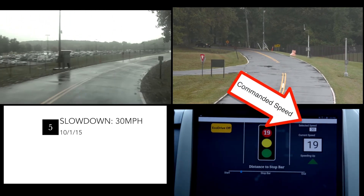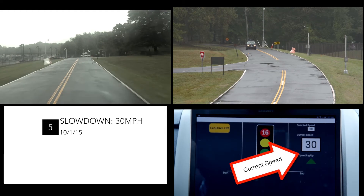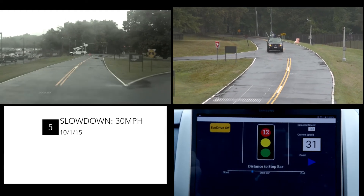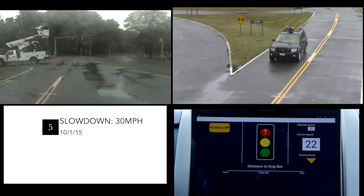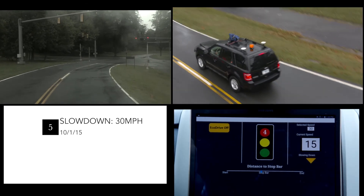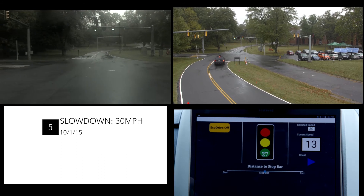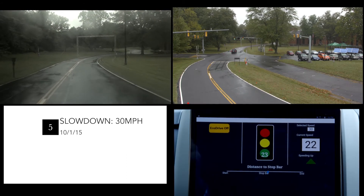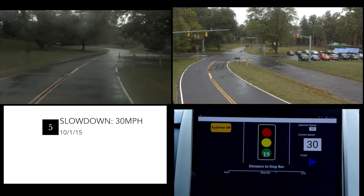The vehicle will accelerate to the commanded speed of 30 miles per hour as it approaches the intersection. Once that speed has been met and the vehicle is within communicating range of the intersection, the application calculates the trajectory at which the vehicle will need to travel to avoid stopping at the red light. Due to the signal timing, distance, and speed in this case, a smooth deceleration is computed. This will allow it to approach and depart the intersection in the most eco-friendly manner that is comfortable to the driver.